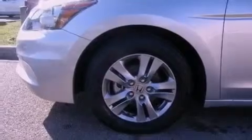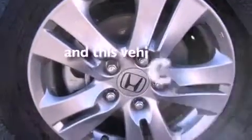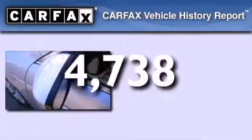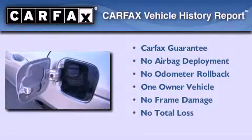Additional features include an anti-lock braking system, side curtain airbags, and air conditioning. This vehicle has less than 5,000 miles. This Honda has had only one owner and it qualifies for the Carfax buyback guarantee.